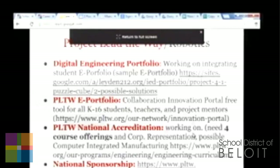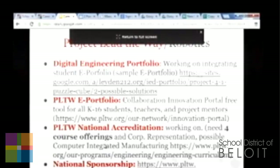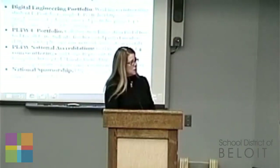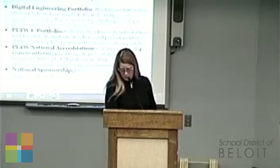Innovation Portal as well — I had forgotten about that. Project Lead the Way is now connected worldwide globally. It's called the Innovation Portal. So when our kids start coming up with their design projects and new ideas, we're working globally. We can now start connecting with other communities to come up with new ideas. Innovative, right?